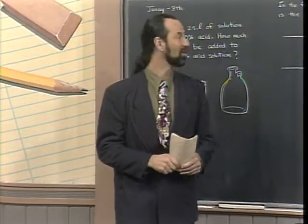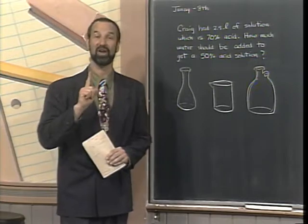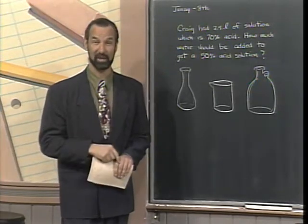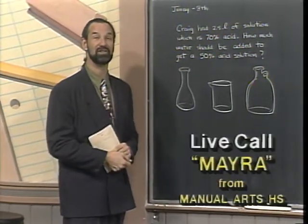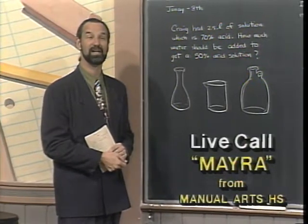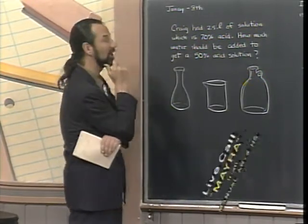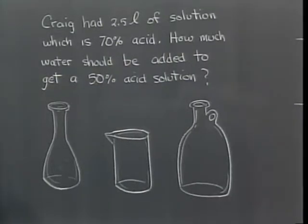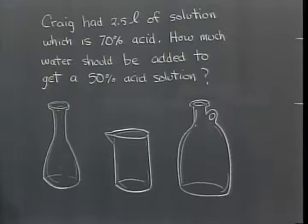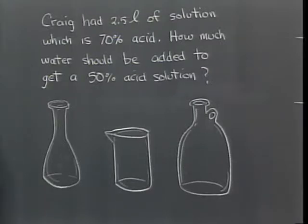Thank you, Wilfred. Look at these problems on the board. Before I get started, I'd like to introduce someone named Myra. Myra, can you hear me? Can you see these nice little jars and beakers on your television screen at home? They're going to help us do this problem. Can you read it to the people watching? The problem: Craig has 2.5 liters of solution which is 70% acid. How much water should be added to get a 50% acid solution?